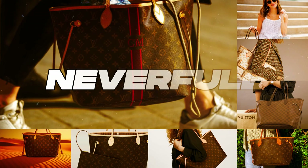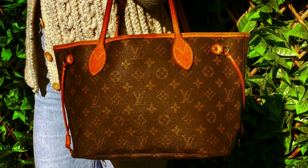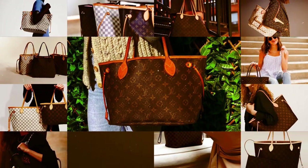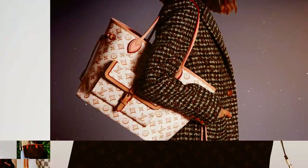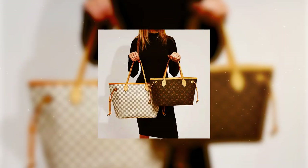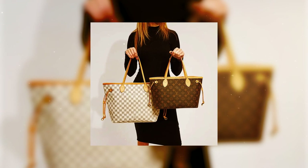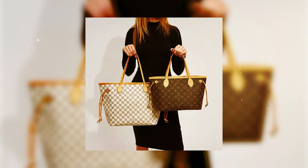Neverfull. Renowned and beloved by many, this popular LV bag boasts ample space to accommodate an additional pair of shoes, a variety of snacks, and perhaps even a folder case. Whatever your daily essentials may be, the Neverfull bag is aptly named as it seemingly possesses an endless capacity.